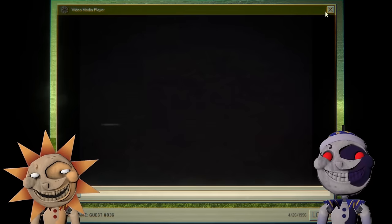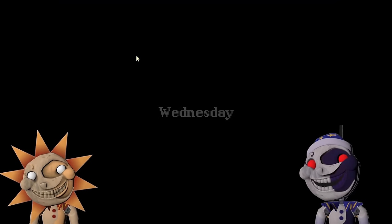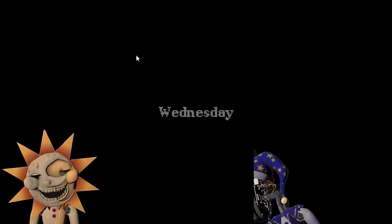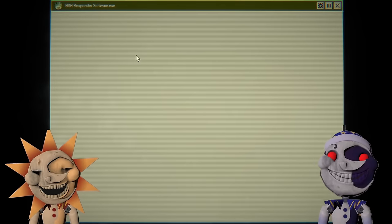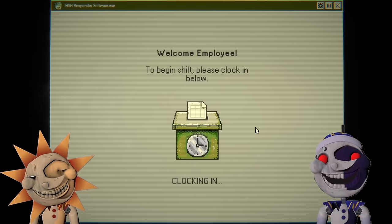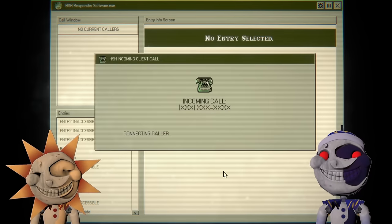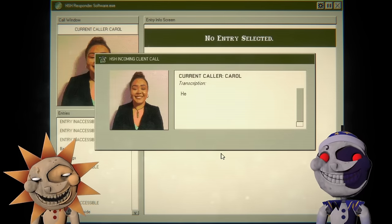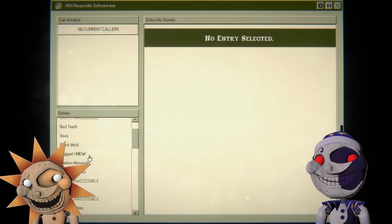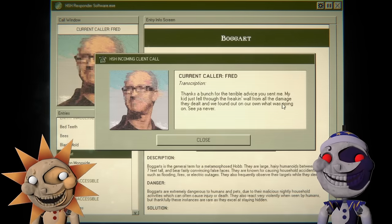That was horrifying. Home Safety Hotline day three — Wednesday. Begin shift, please clock in. I think maybe you are a little timed, I don't know. Hello, hi Carol — okay, cool. Call: boggart!